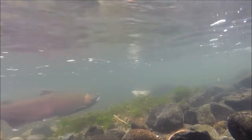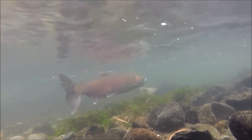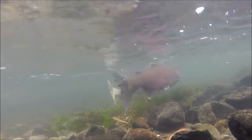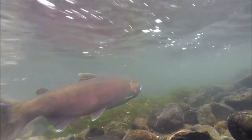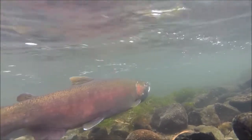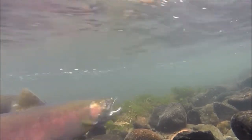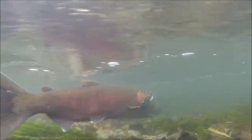Coho salmon enter the Columbia River during the summertime, and depending on how long their journey is up to their spawning grounds, they usually start spawning in late summer to early fall. Here the male is encouraging the female to keep working on the nest and to keep laying eggs that he can fertilize.